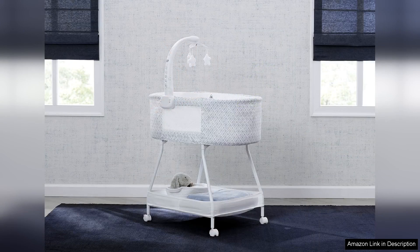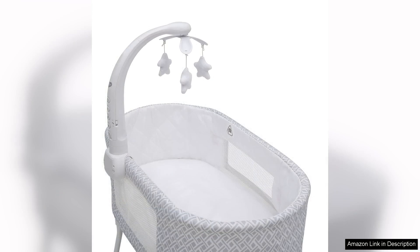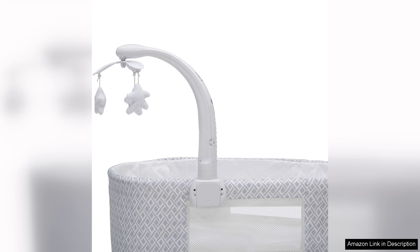The bassinet also includes a large storage basket underneath, perfect for keeping essential items close at hand. In terms of safety, the Delta Children's Sweet Slumber Bassinet is built with a sturdy frame and breathable mesh sides that provide good airflow and visibility. It also includes a comfortable mattress pad that is easy to clean and maintain.